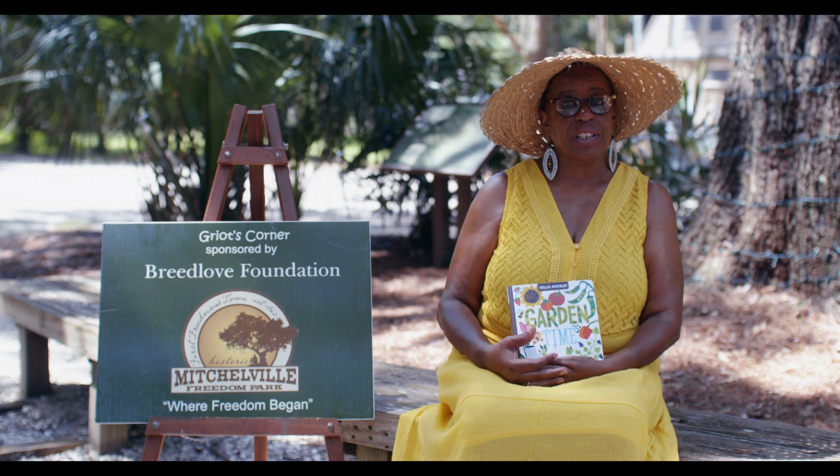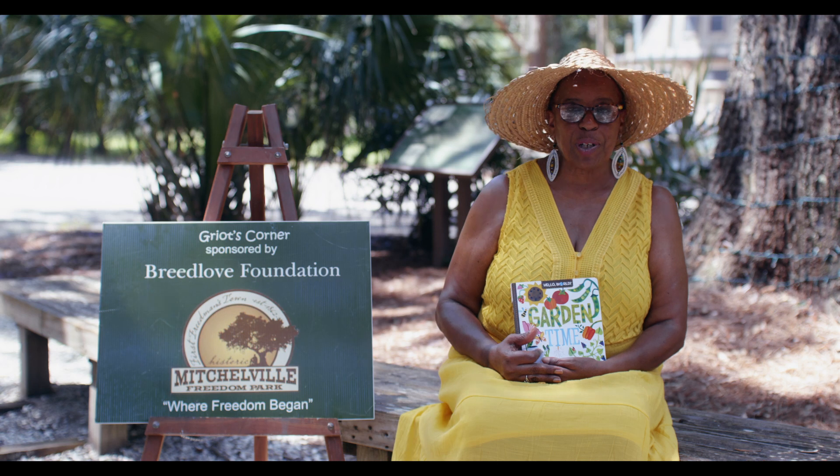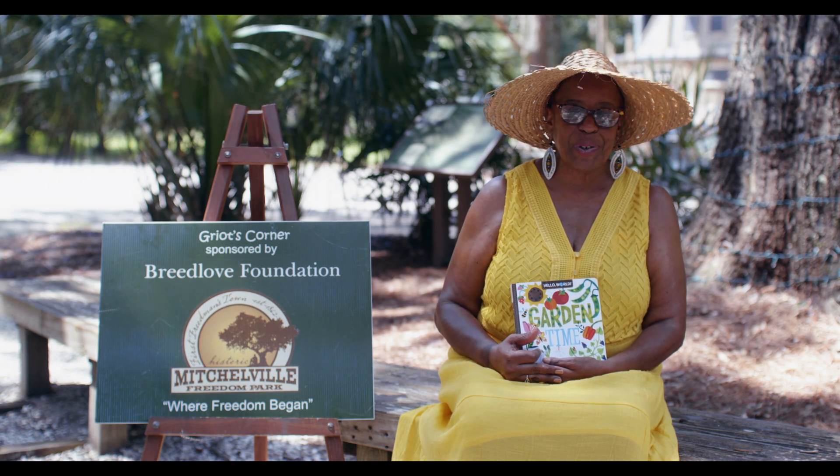Hi, I'm Cora Miller, Griot Corners coordinator. Welcome to Mitchellville Freedom Park. Today we are talking about food.